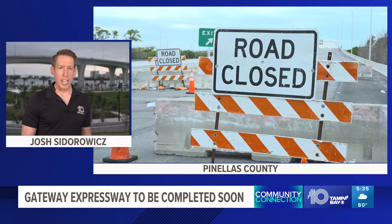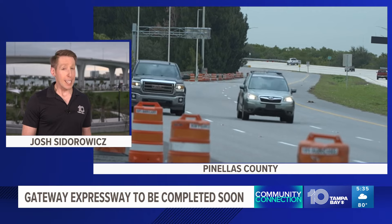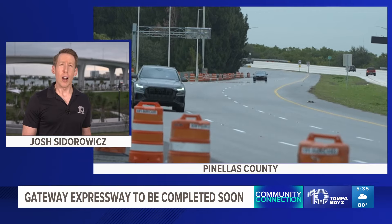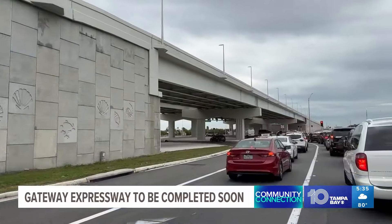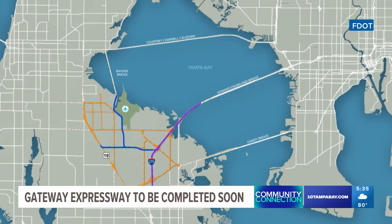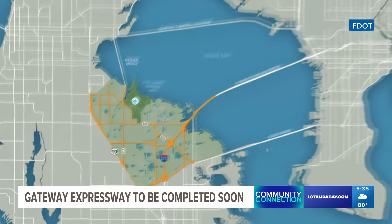Getting in and around Clearwater is about to get a lot easier. The new Gateway Expressway, one of the biggest construction projects in Pinellas County, is finally set to open later this year after years of work and several delays. Two new toll roads will now connect I-275 directly to US 19 and the Bayside Bridge.